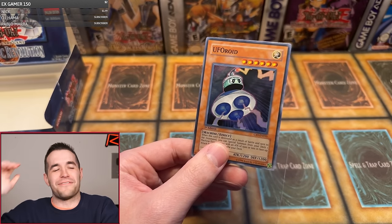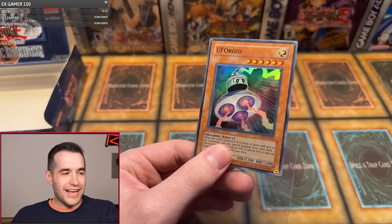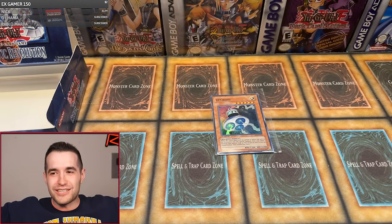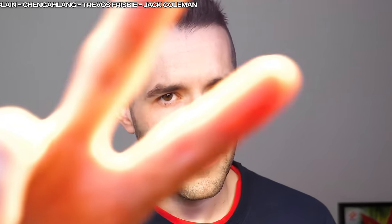Cybernetic Revolution hates us. Shout out to Toe Info Show, Puffets of Doom, Ernesto Dan, AmericaDeutscher, KKBeats, Nunders High Show, Ian Moosey Jr., Barney, Robert F., Thomas McClain, Changlang, and Aldelso Galicia Jr. Thank you guys for supporting the channel, and I'll see you guys in the next one. Peace.